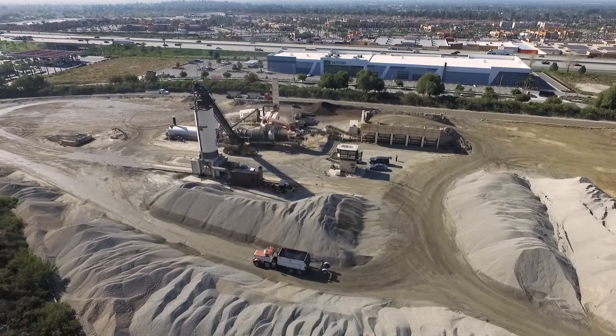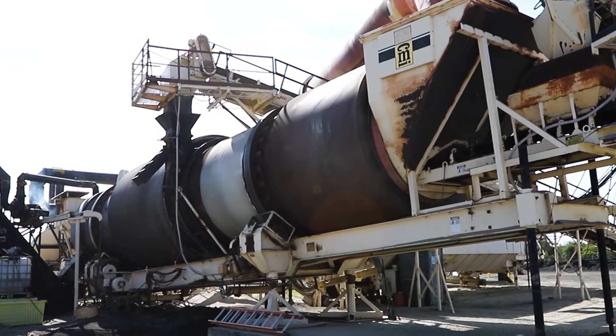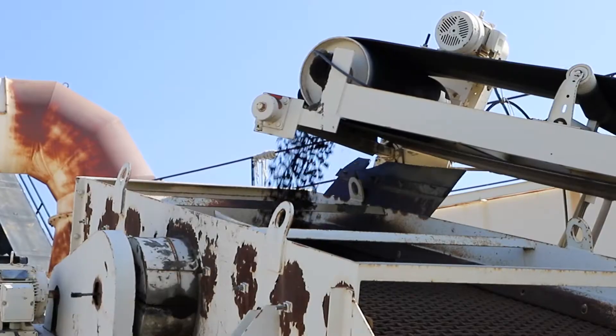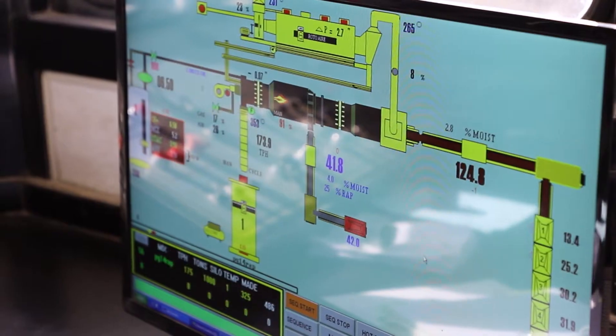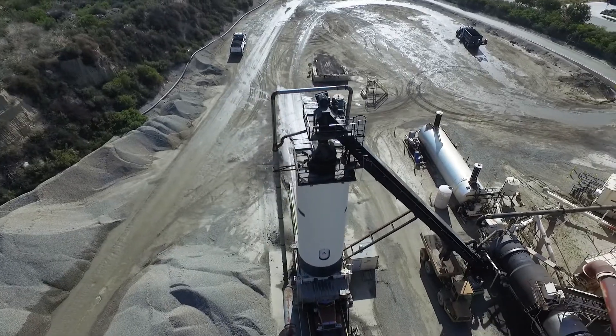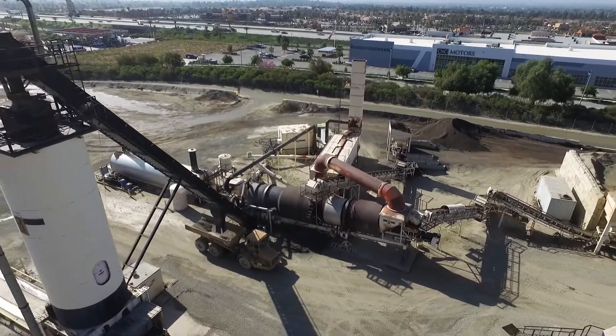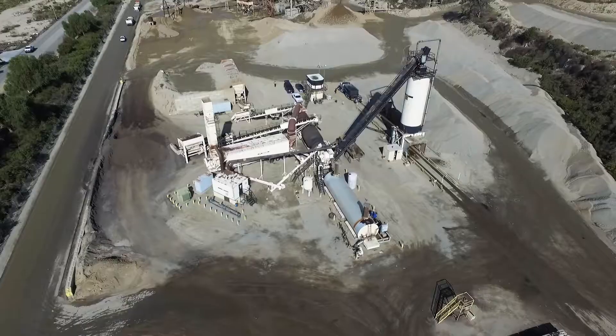At our Campus plant located in Upland we have Domingo and Edgar running our drum mix plant, which also runs RAP. We started running the plant in 2002. The plant can do up to 425 tons per hour, and a record high for this plant in July 2008 is 4,837 tons in one day.